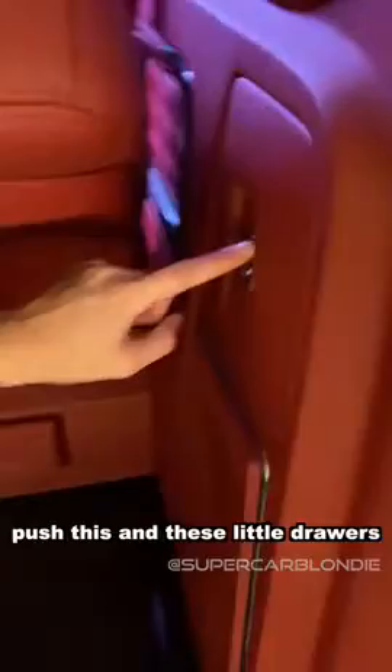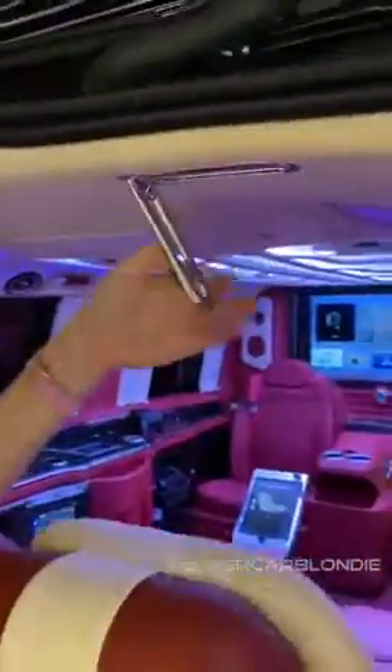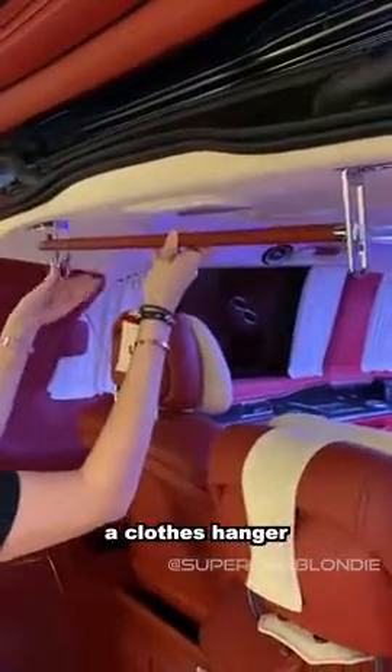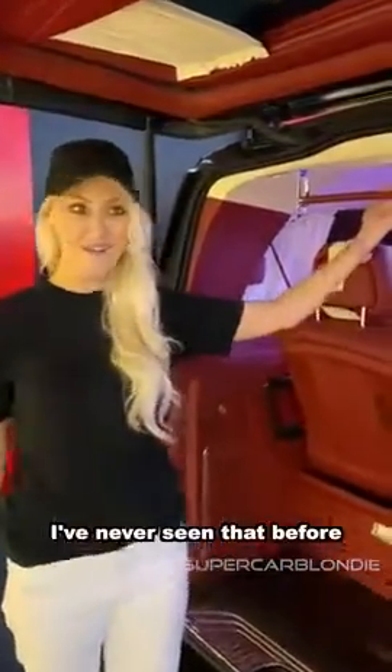It keeps going. Push this and these little drawers come out. And guess what this is for? This is just a bar. You take the bar out, you pull these down, and you have yourself a clothes hanger. I've never seen that before. So you can hang your clothes.